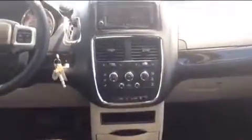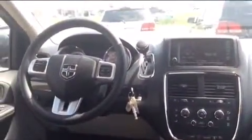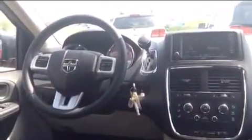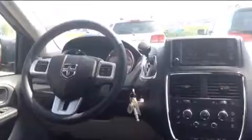So that was just a quick rundown of this 2015 Dodge Grand Caravan. If you have any questions about this vehicle, please feel free to give us a call at 780-826-2999.